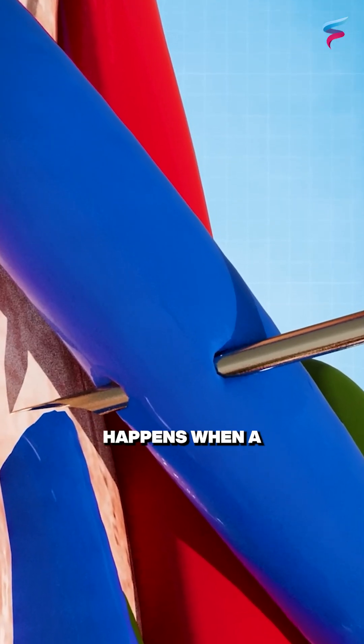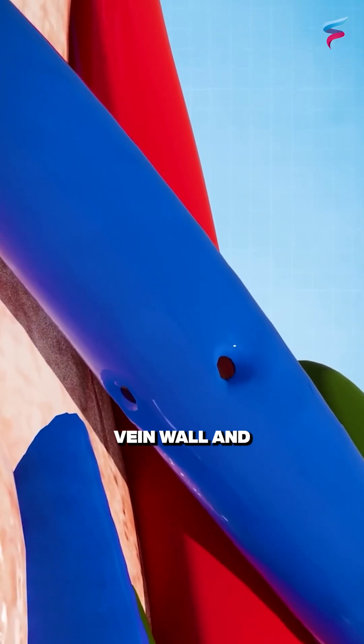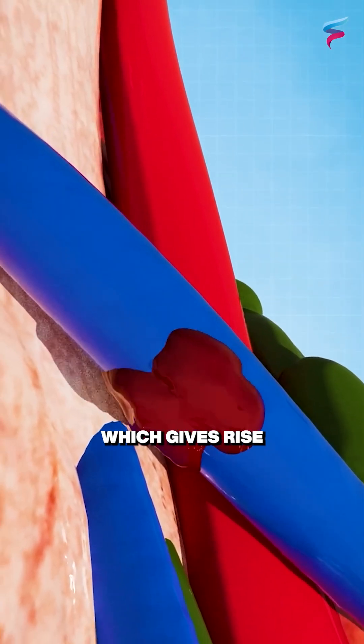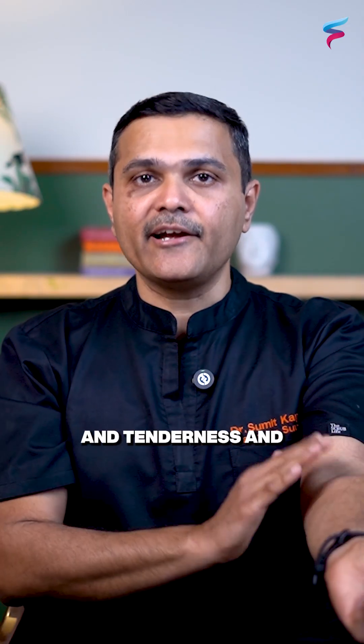A blown vein happens when a needle punctures and counter-punctures the vein wall, causing leakage of blood outside the vein, which gives rise to a small bruising or hematoma. This can lead to pain, swelling, and tenderness.